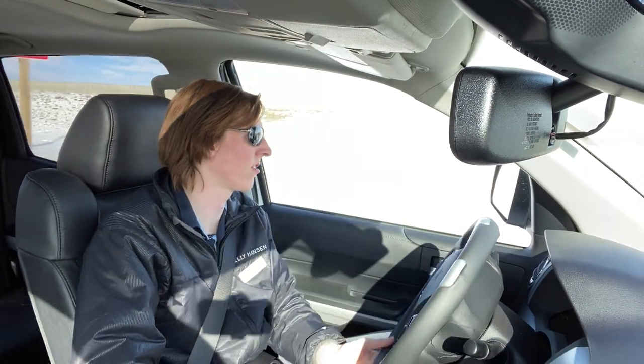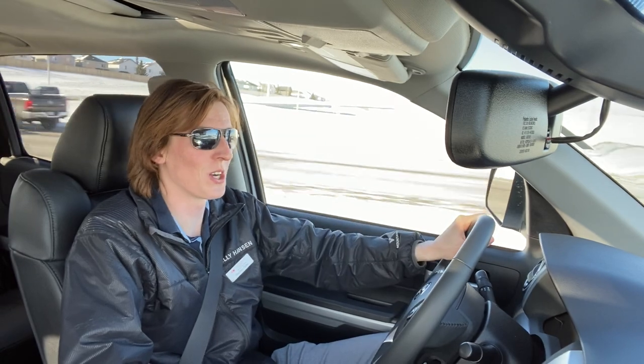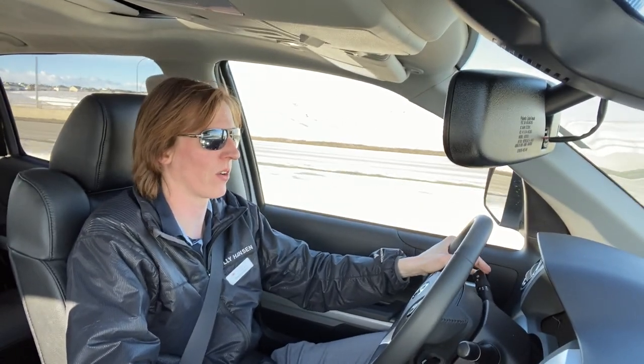One nice thing about the Tundras is the largest disc brakes in class — 13.5-inch ventilated disc brakes — so you can stop that 10,000 pounds you're towing.